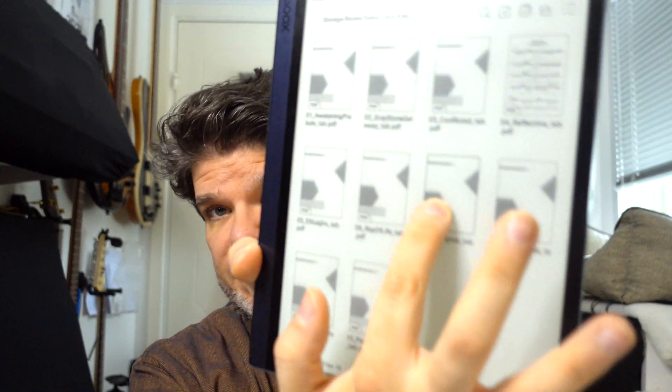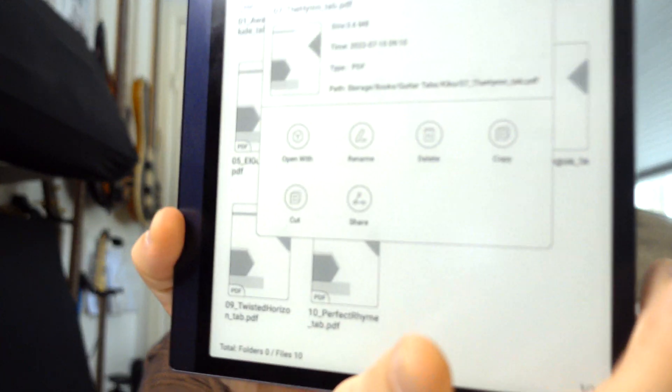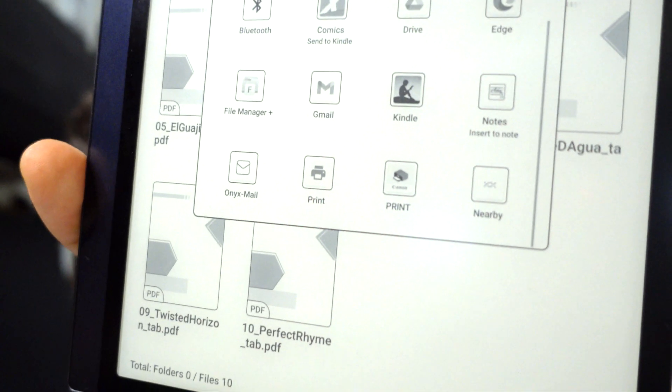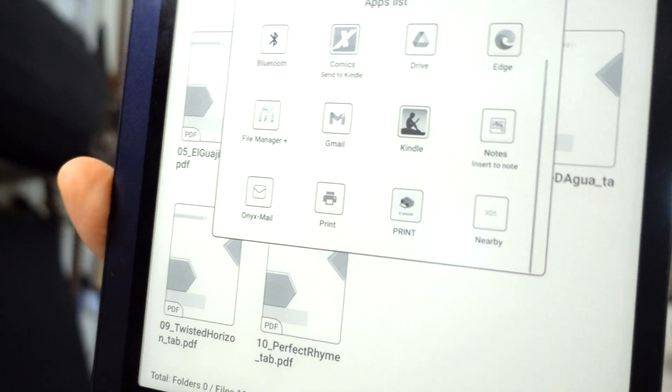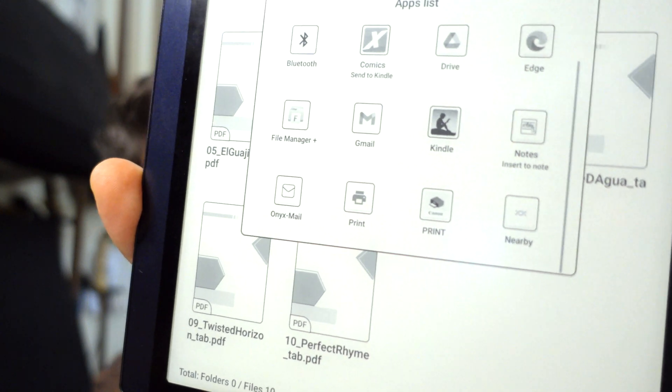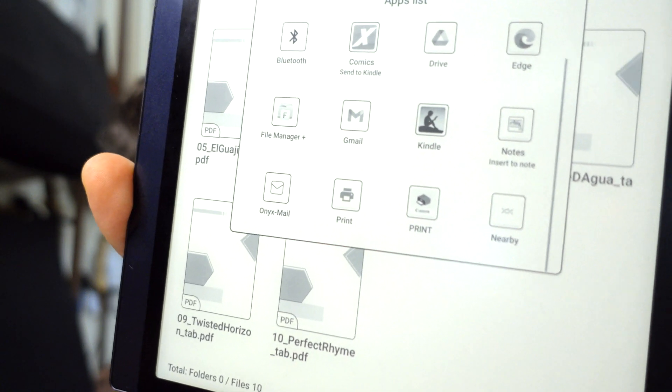Then you long press on the actual file that you want to share and find the share button. Depending on which print service you have installed, in the share option you will find the print options. And that's how you print on any Boox device, Tab Ultra included.